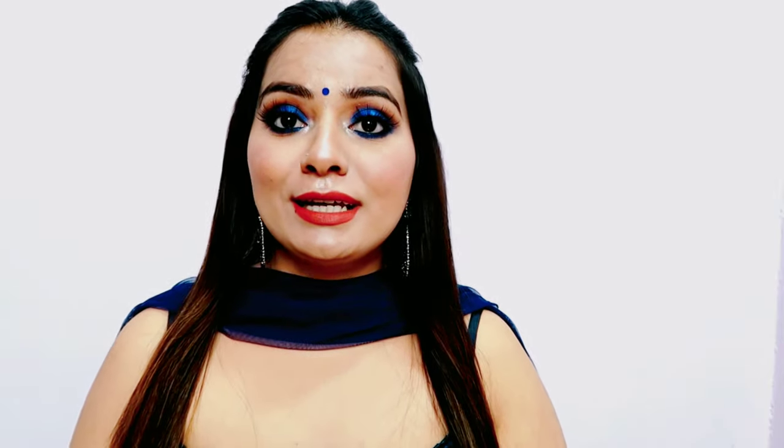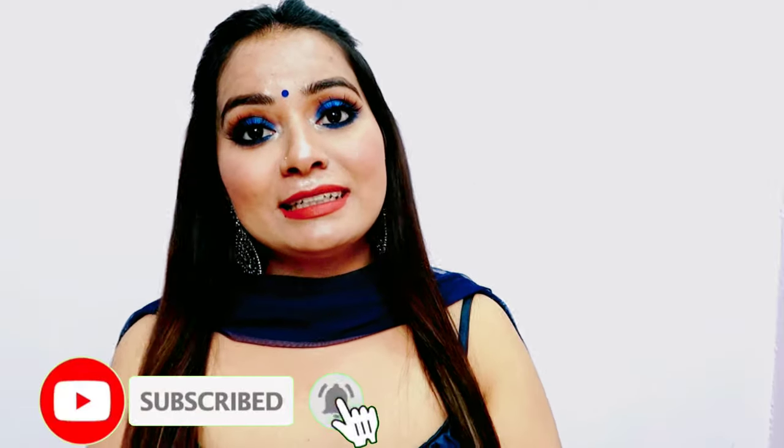I hope aap log ko mera yeh makeup look achha laga ho. Agar aap log ko mera effort aur yeh makeup look achha laga ho toh like zarur karna. Aur agar aap log ne abhi tak channel ko subscribe nahi kiya hai toh jaldi kar lijiye, aur red bell icon ko bhi hit kar dena jisse upcoming videos ki notification milti rahe. Video ko apne friends aur family ke saath bhi share kar sakte hain. Main milti hoon aap se next amazing video ke saath — till then take care and bye bye!